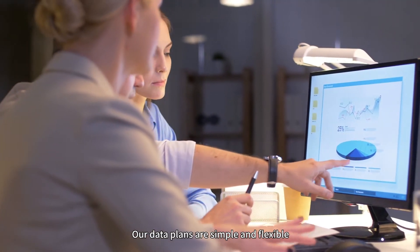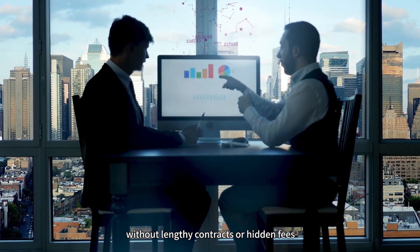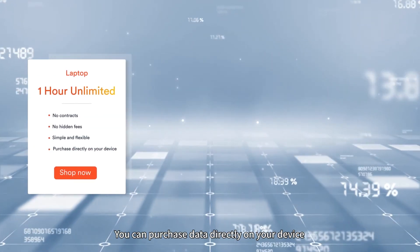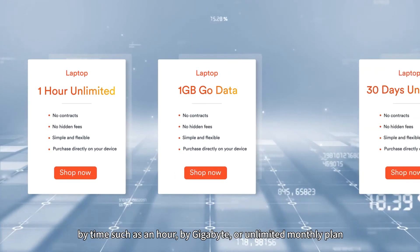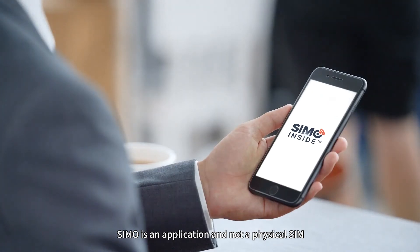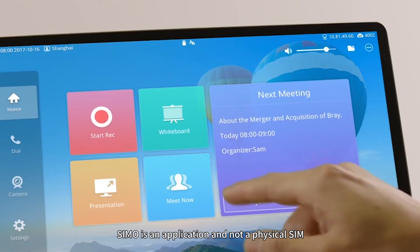Our data plans are simple and flexible, without lengthy contracts or hidden fees. You can purchase time directly on your device by time such as an hour, by gigabyte, or unlimited monthly plan. SEMO is an application and not a physical SIM.